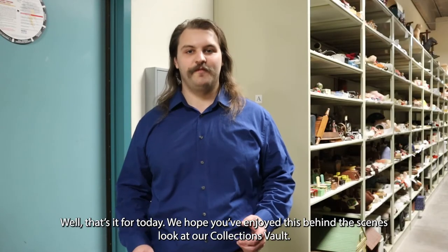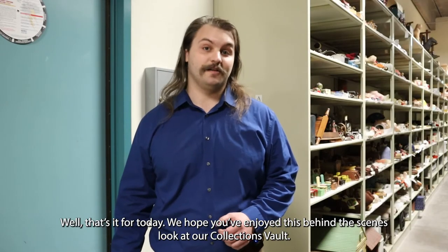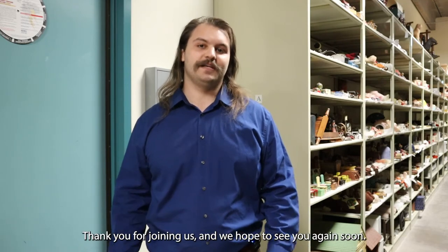Well, that's it for today. We hope you've enjoyed this behind the scenes look at our collections vault. Thank you for joining us and we hope to see you again soon.